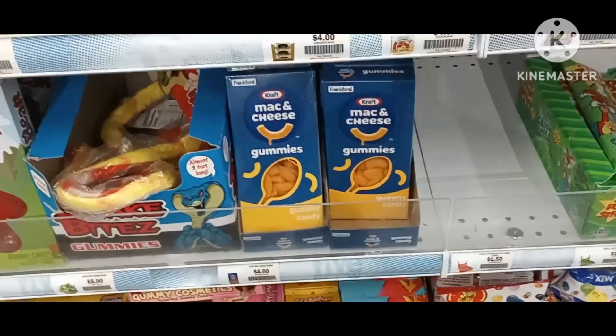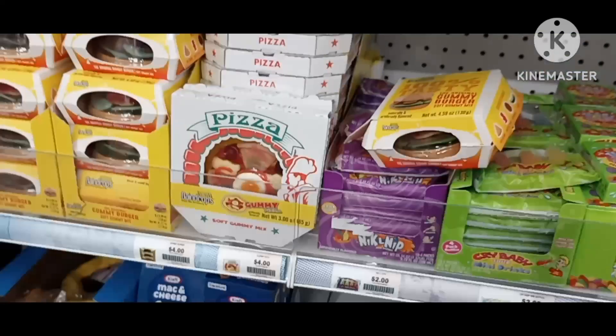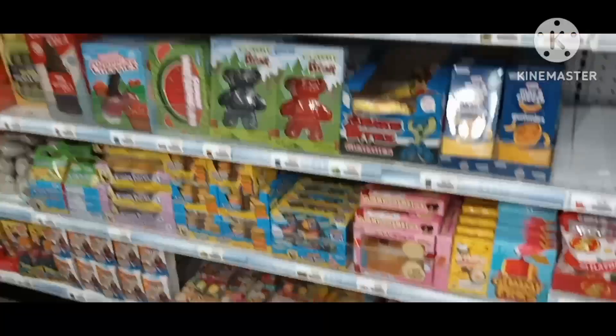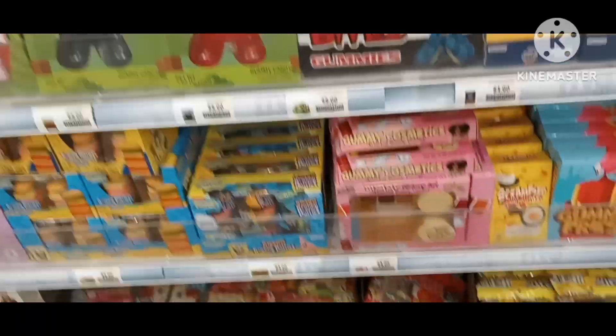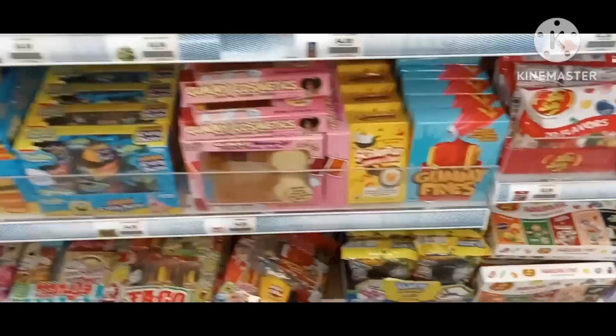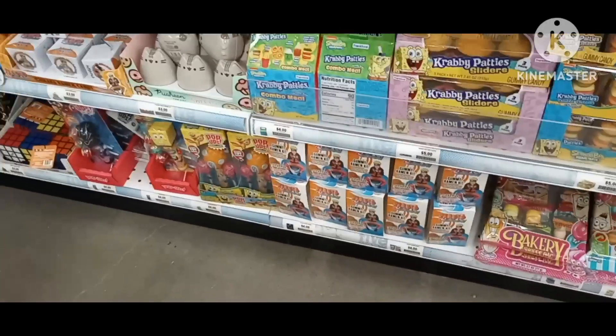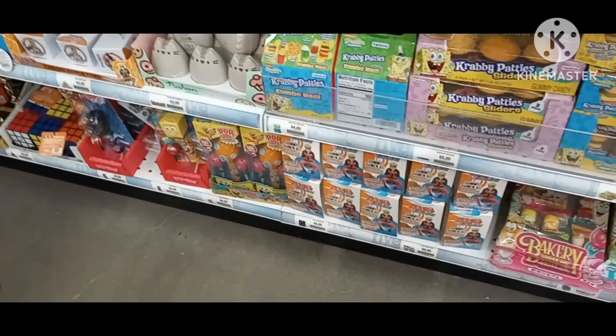Mac and cheese. Gummy fries. Gummy sliders. Gummy combo milk.